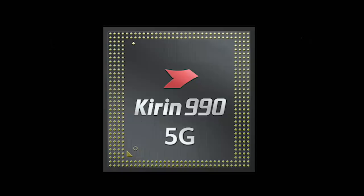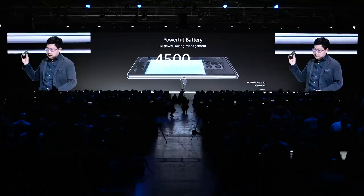We sync performance. In this phone, we have the world's most powerful 5G SoC chipset inside, the Kirin 990. And inside, this is a 4,500 mAh large battery.